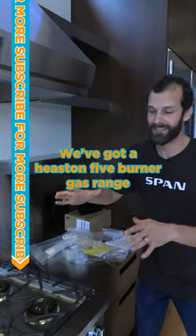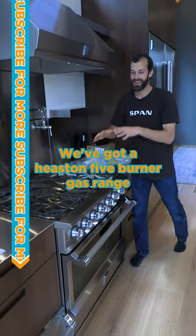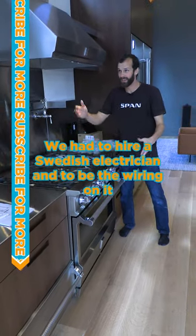We've got a Heaston five burner gas range. This thing is so crazy we had to hire a Swedish electrician to be the wireman on it.